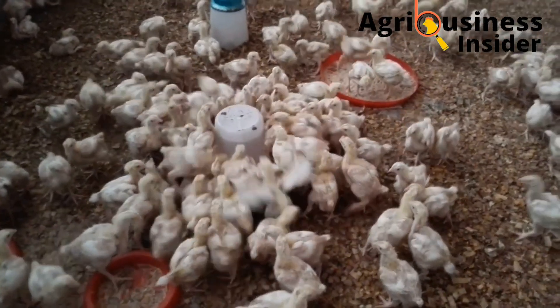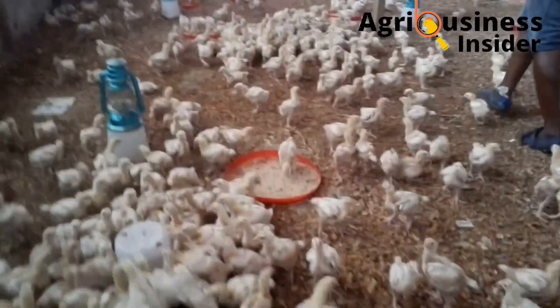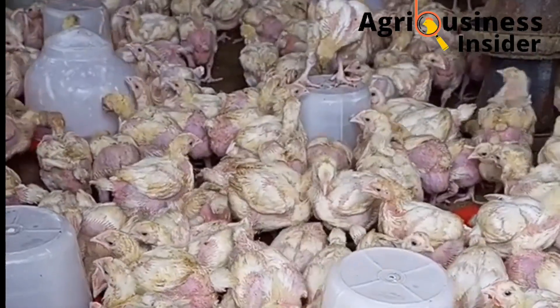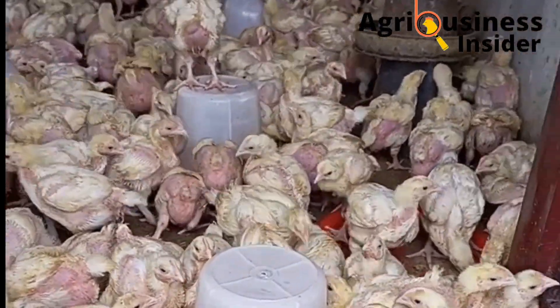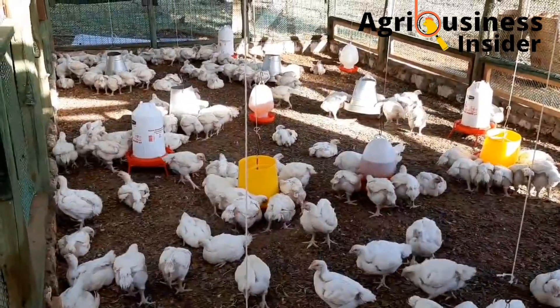In hot periods, it is essential to provide the flock with cool water to improve productivity. It is therefore extremely important to protect water tanks from direct sunlight or ensure they have a reflective surface. We have discussed that chickens, including broilers, like water that is slightly acidic — click the video on screen now to learn how adding organic acids to the drinking water of chickens will boost production and performance in your broilers.